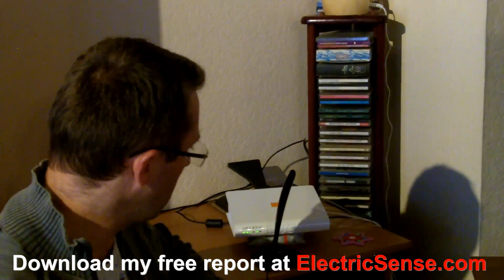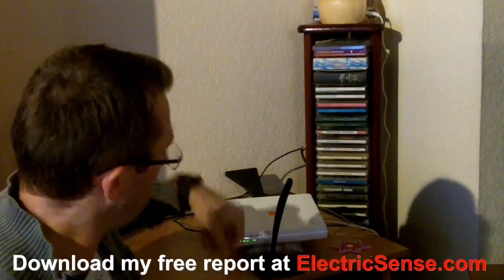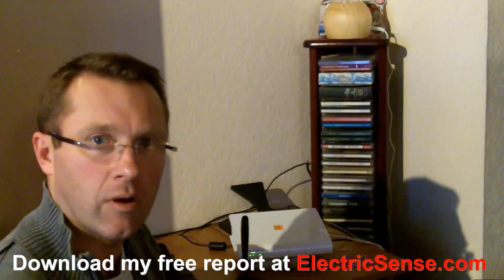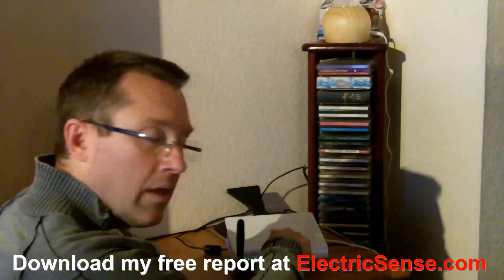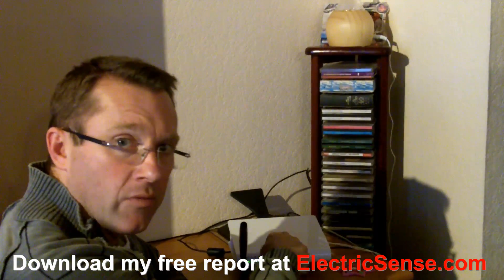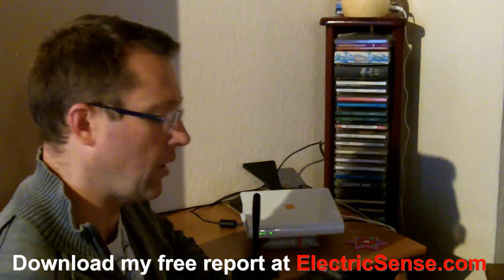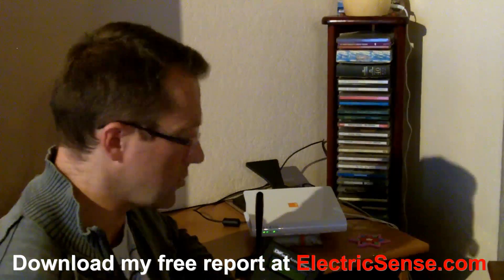So I've got my microphone so you can hear me nice and clear I hope. I've got the Wi-Fi router in question for the demonstration and I've got my radio frequency meter here which is going to give us some measurements.